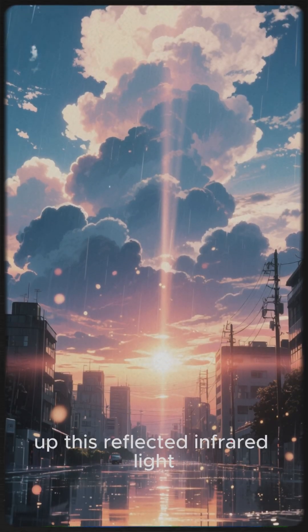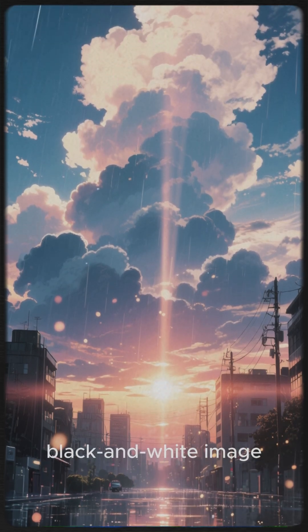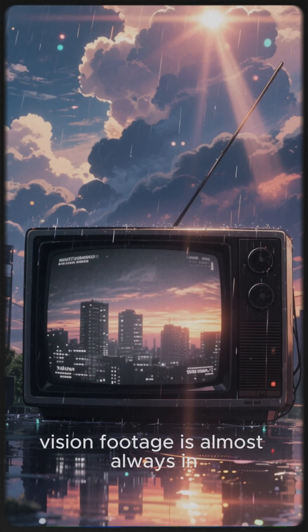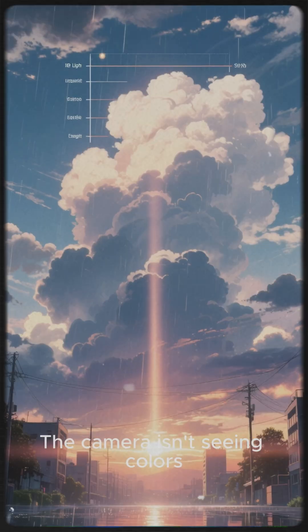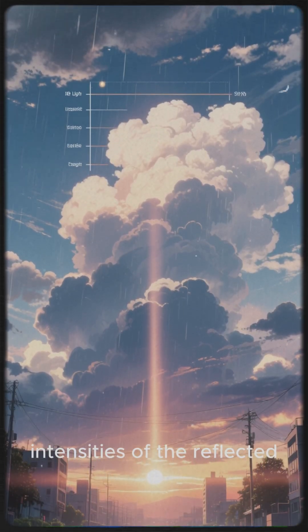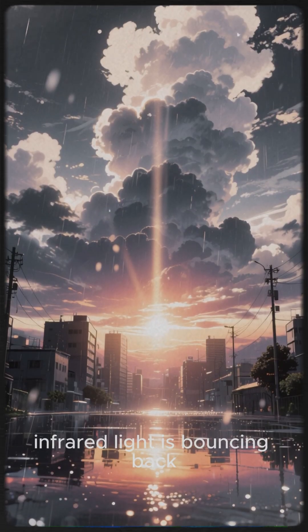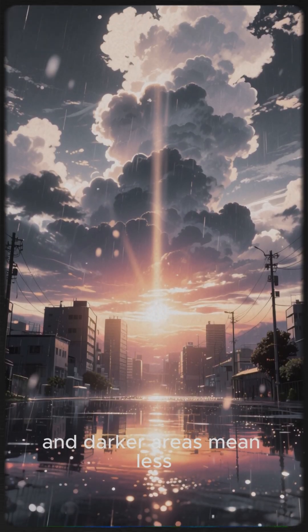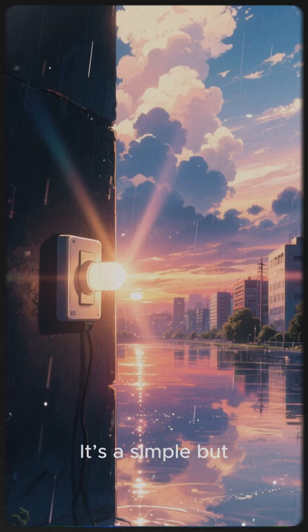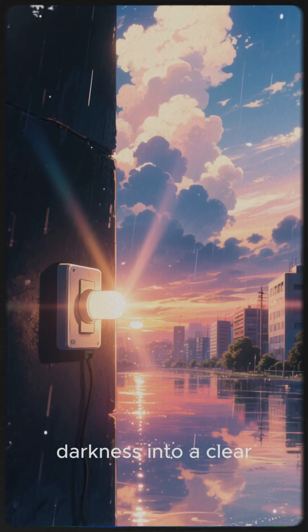The camera's sensor picks up this reflected infrared light and uses it to build a black and white image. That's why night vision footage is almost always in black and white — the camera isn't seeing colors, it's just seeing the different intensities of the reflected infrared light. Brighter areas mean more infrared light is bouncing back, and darker areas mean less. It's a simple but incredibly effective trick that turns complete darkness into a clear, visible scene.